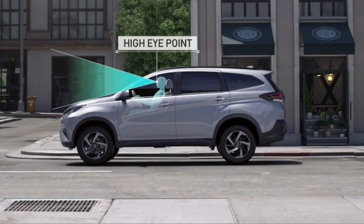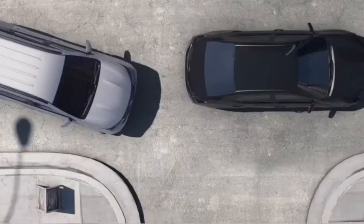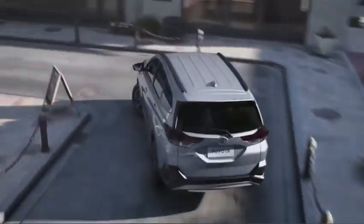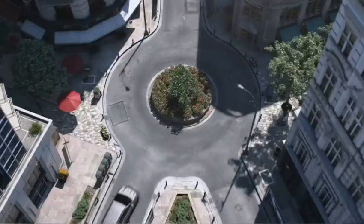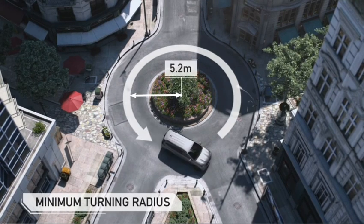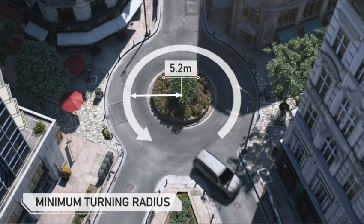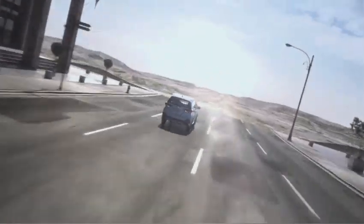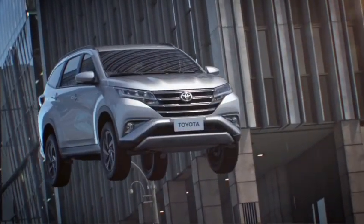You get nearly the same looks as the Toyota Fortuner at half its price with the Toyota Rush. It is a 7-seater car. It has a 1.5 litre petrol engine which produces 105 hp and 136 Nm of torque. You get it in both automatic and manual transmission, and this car gives a mileage of 19 km per litre.